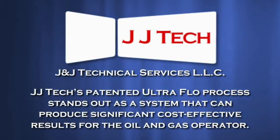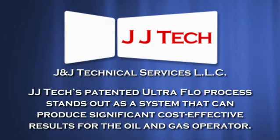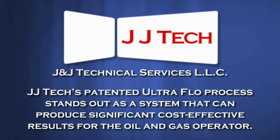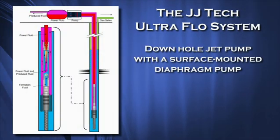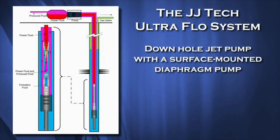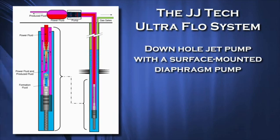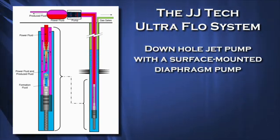JJ Tech's patented UltraFlow process stands out as a system that can produce significant, cost-effective results for the oil and gas operator. The JJ Tech UltraFlow system combines a highly efficient, patented downhole jet pump with a surface-mounted diaphragm pump to create the needed artificial lift in a well where pressure has decreased over time.